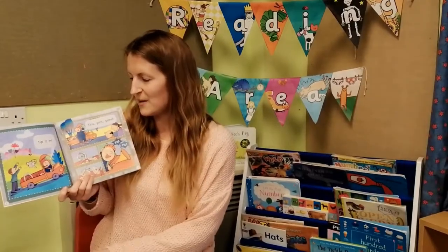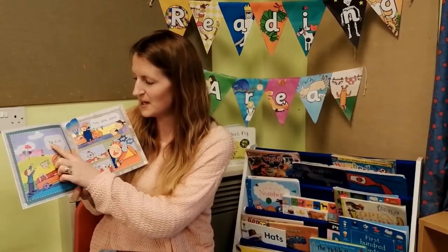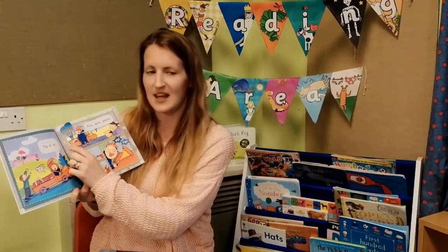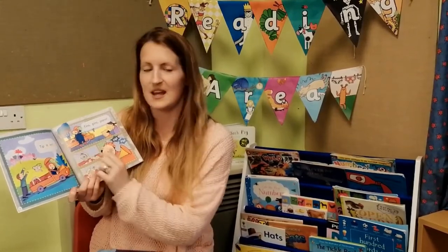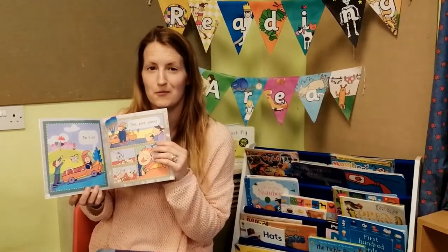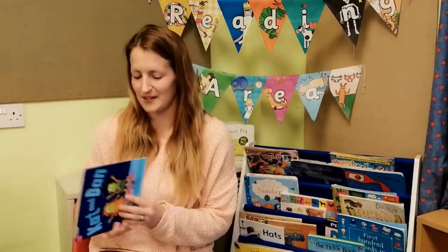Looking at these books, they are very useful because inside the front cover the book often tells you the sounds to practise with your child before reading. We'll start by sounding out the words before we blend them together — for example, T, I, P — Tip; It; N — In. Then we might go back over the sentence: tip it in. Your child will become more and more confident with reading, and eventually they'll probably be reading some of these words on sight.